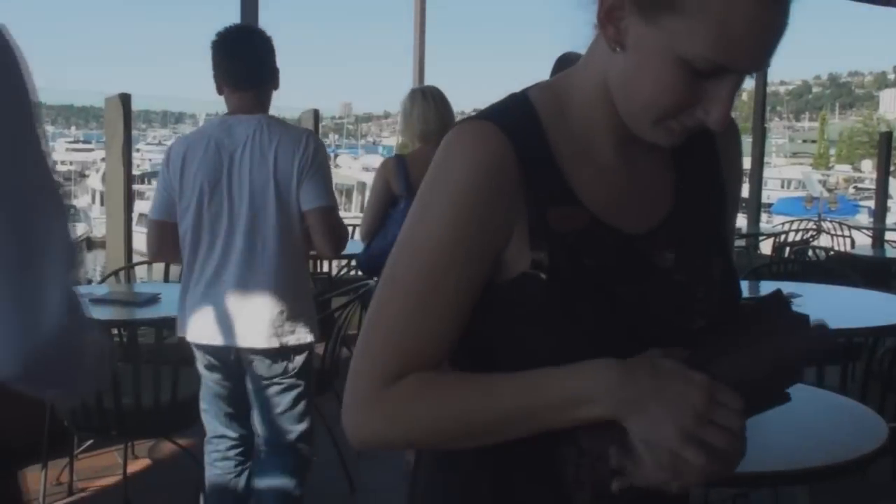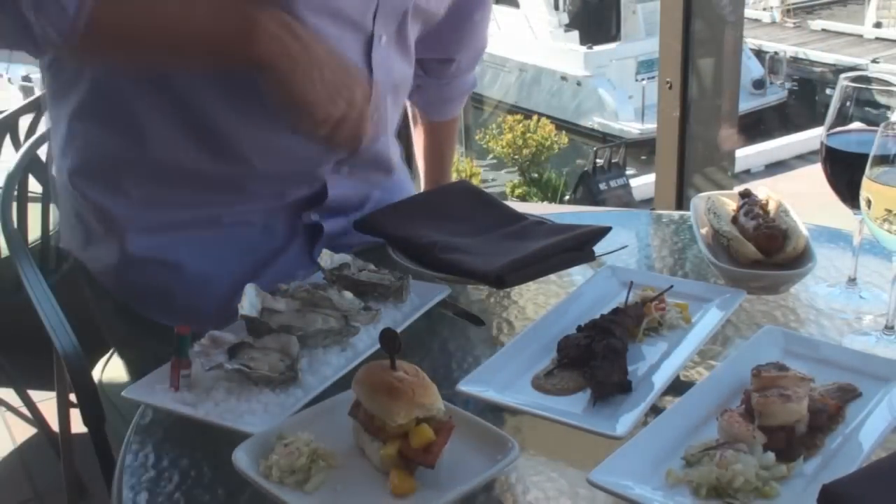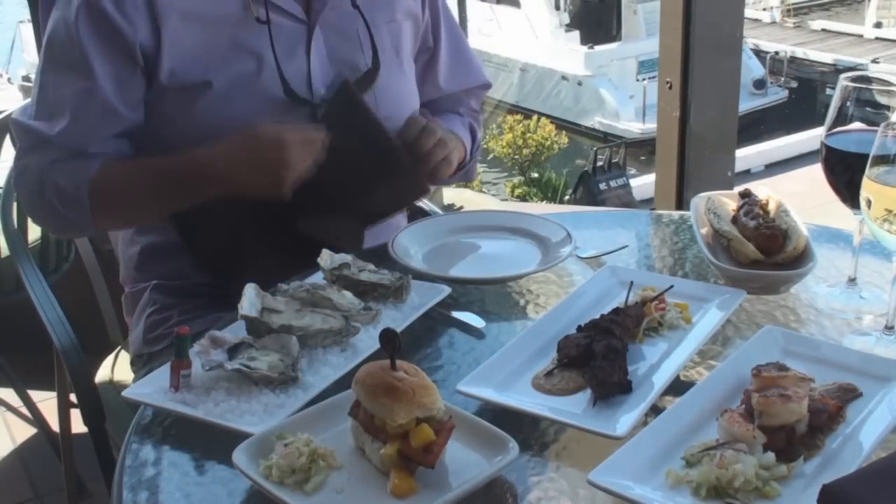Chef Johnny Williams recently invited me down to the Daniels Broiler in Lake Union to try their new summer grill menu, available in the bar and on their deck. So I said, tell me more.